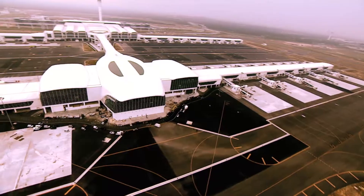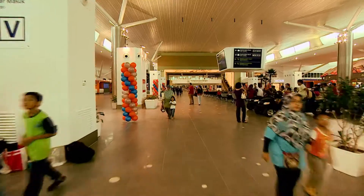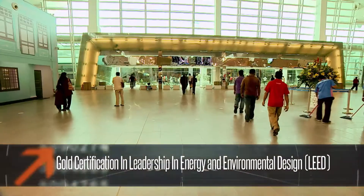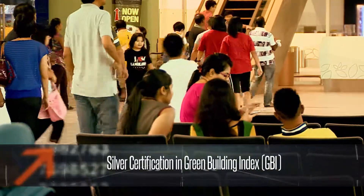Not only is KLIA2 a beautiful looking terminal, it's also designed to be environmentally sound. It holds a Gold Certification in Leadership in Energy and Environmental Design, as well as a Silver Certification in the Green Building Index.